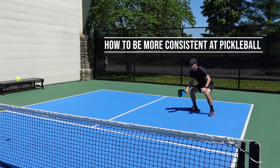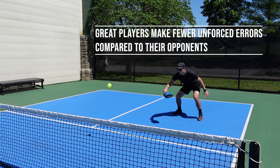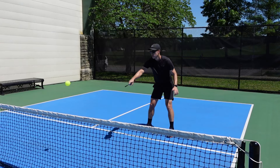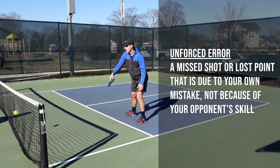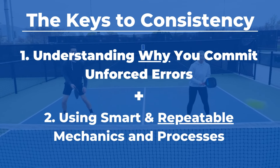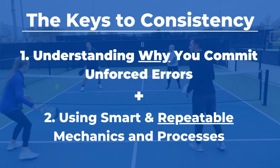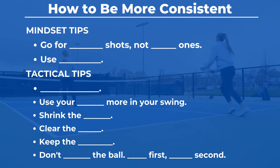One thing that separates good players from great ones is consistency, and one of the main reasons why they are so consistent is because they make fewer unforced errors than their opponents. An unforced error is a missed shot or a lost point that is due to your own mistake, not because of your opponent's skill. The keys to consistency are understanding why you commit unforced errors, and then overcoming those unforced errors by using smart and repeatable mechanics and processes. In this video, we'll start with the mindset, then dive into the practical and tactical, so be sure to watch until the end.